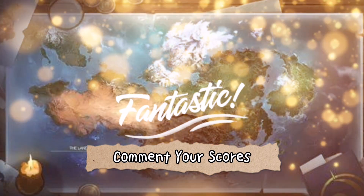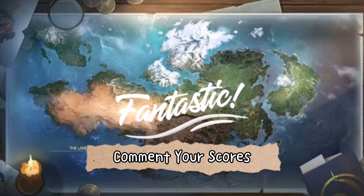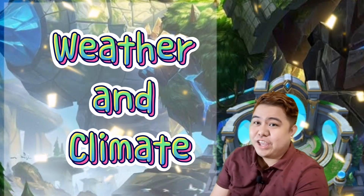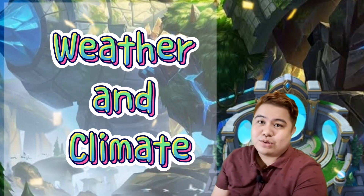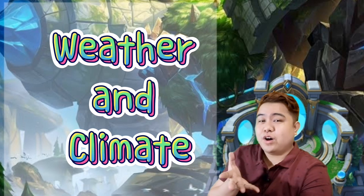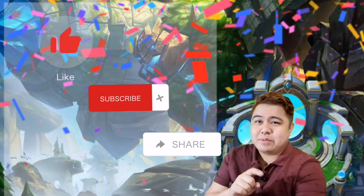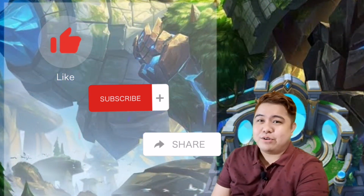Congratulations for making it this far! I would like to see your scores — comment your scores below. Thank you for actively participating in our quiz and listening to our short lectures. Watch out for another episode here in Fun and Learning with me, Teacher Dani. Don't forget to like, subscribe, and share this video with everyone.